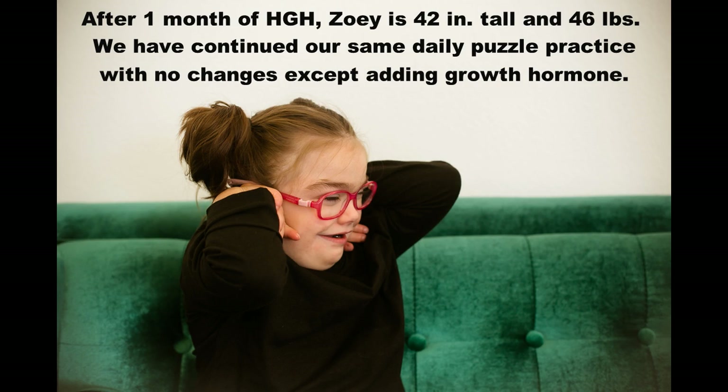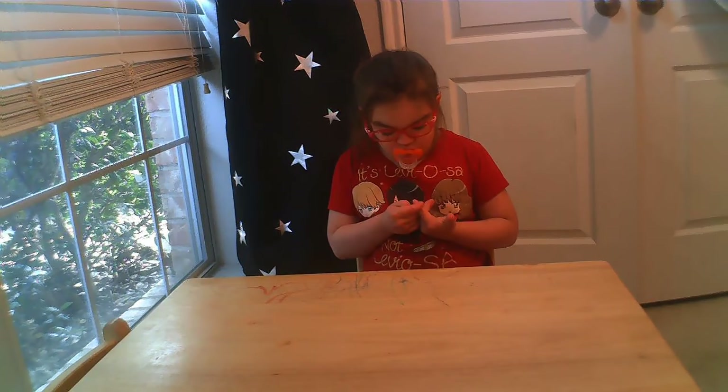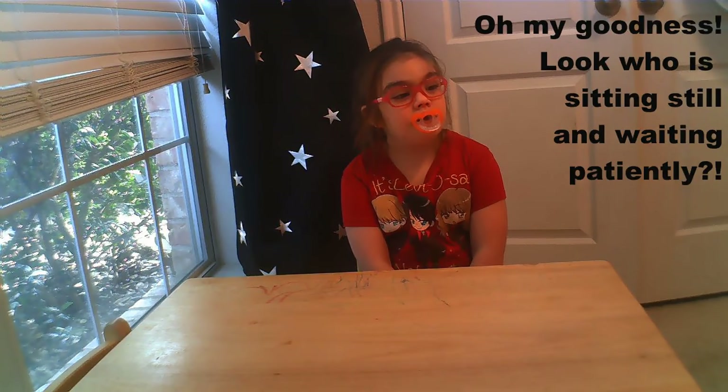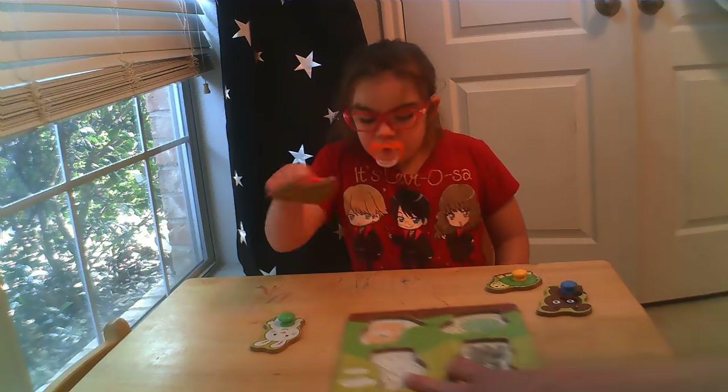After one month of human growth hormone, Zoe is 42 inches tall and 46 pounds. We have continued our same daily puzzle practice with no changes except adding growth hormone. We are so excited about her results! We're doing a video and Zoe has been on growth hormone for one month, so we're going to retry our favorite puzzle.